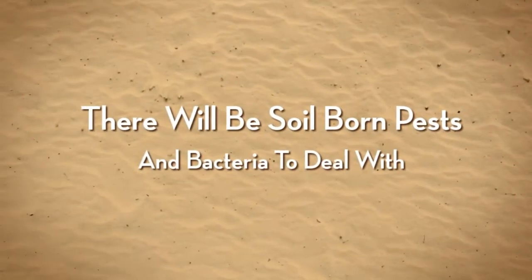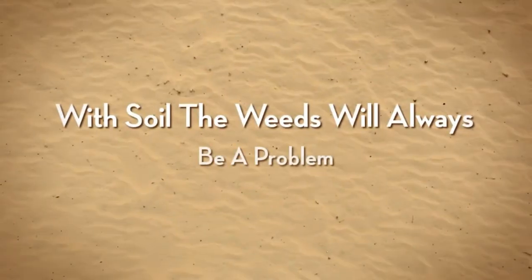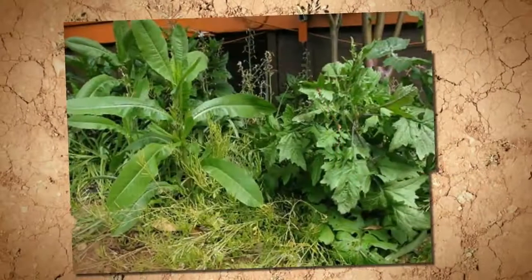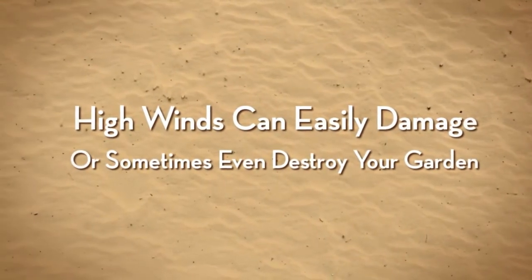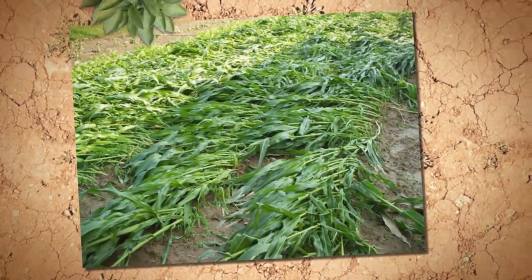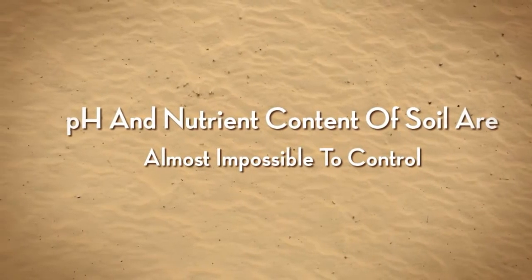Most likely there will be soil-borne pests, rodents, and bacteria to deal with. You'll constantly be trying to get rid of weeds. Heavy rain can damage your plants and flood your garden, and high winds can blow plants over and even snap the stems.